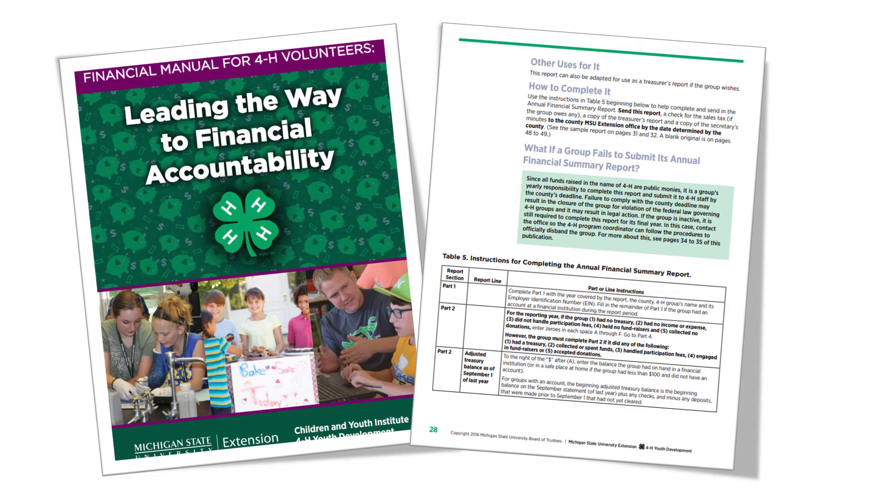There is a sample report in the volunteer manual on pages 31 to 32. There are detailed directions for each line of the AFSR on pages 28 through 30 in the financial manual for volunteers. Over the next few slides I will cover each step in depth.